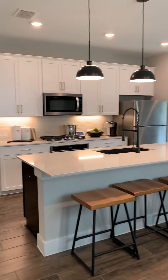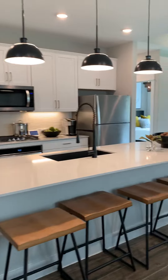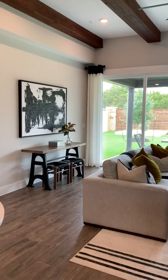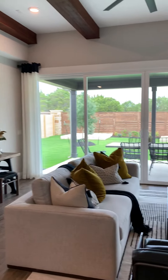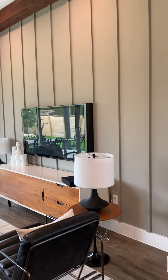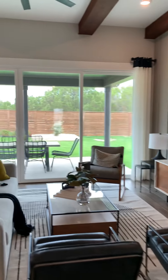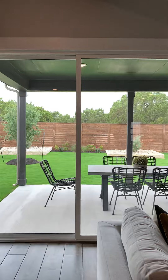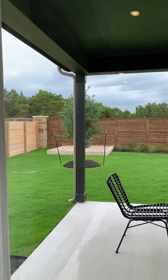And the kitchen. Now keep in mind this model is upgraded, so a lot of these things would not be included in a base model home. But nice high ceilings in the living area, good space. I'm not sure if this is an extended patio or not, but they do have the covered patios.